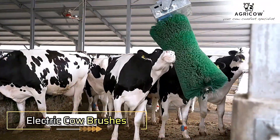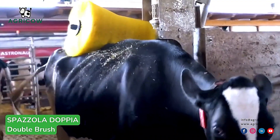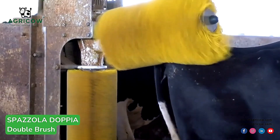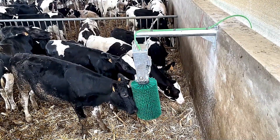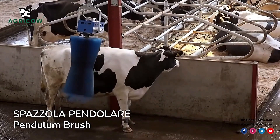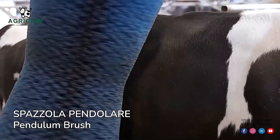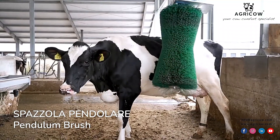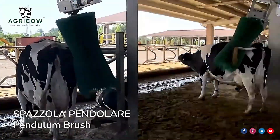Electric Cow Brushes. AgriCow's Electric Cow Brushes are innovative tools designed to enhance the comfort and overall well-being of cows. These automated brushes allow cows to groom and scratch themselves whenever they feel the need, promoting relaxation and improving their health. Regular use helps to stimulate blood circulation, reduce stress, and improve skin health by removing dirt and parasites. With their durable and cow-friendly design, AgriCow's brushes ensure a more comfortable and hygienic environment for livestock, contributing to happier, healthier cows.